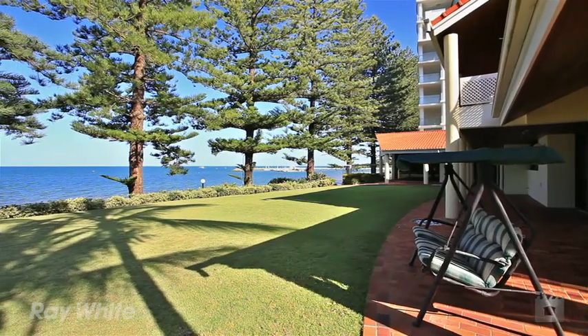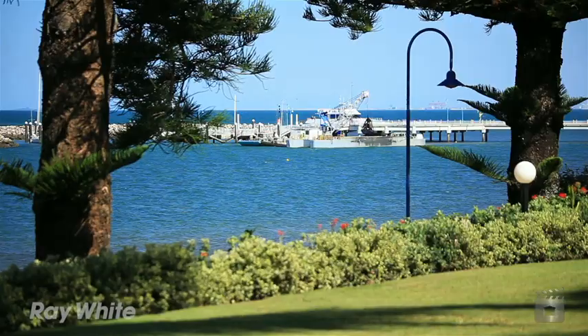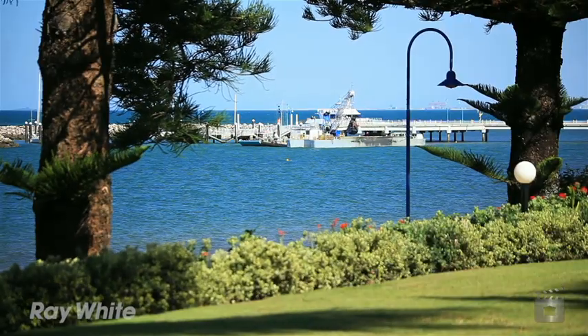Not many like this — it has a current DA that allows you to walk straight onto the beach. It's got a current DA for 50 apartments, one, two and three bedrooms. It also has six three-bedroom villas on the water's edge.